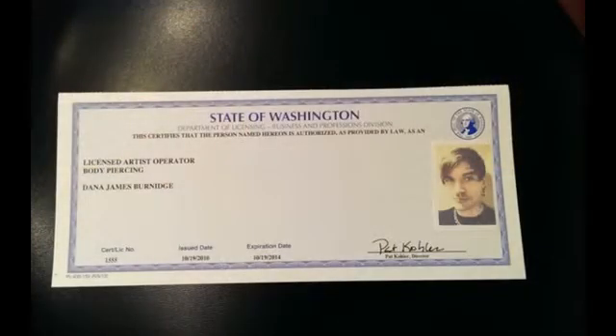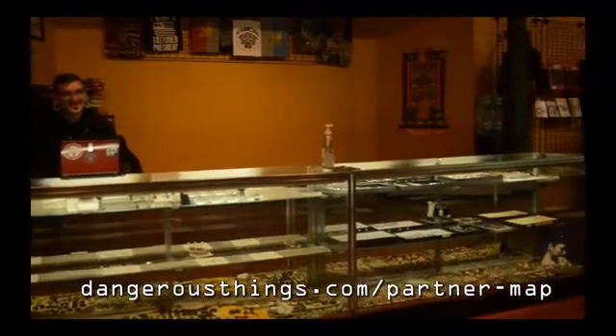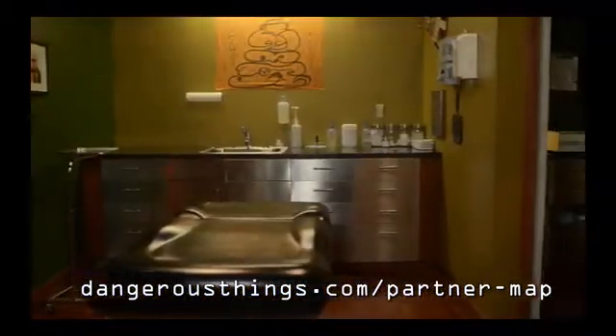You might be asking yourself, okay I want one of these things but how am I going to get it in my hand? Dangerous Things has started to partner with professionals around the world and we brought on Dana Burnitch here as co-founder because he's an expert in body piercing. The Dangerous Things Partner Network is a professional body piercing and body modification services referral network for customers seeking to find a safe and reputable practitioner to install their technological modifications.